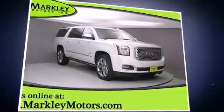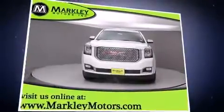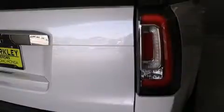Well-tuned suspension and stability control deliver a spirited yet composed ride and drive. It includes heated seats, rain-sensing wipers, blind spot sensor, adjustable pedals, and power seats.